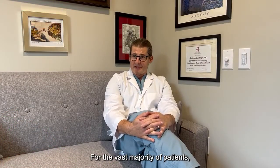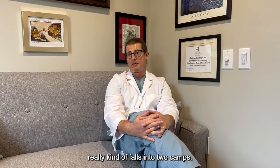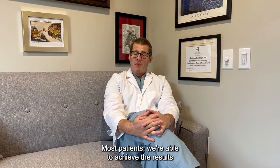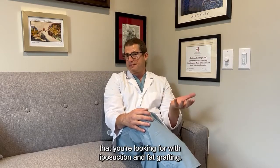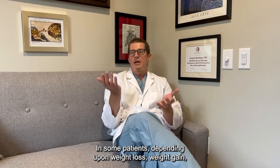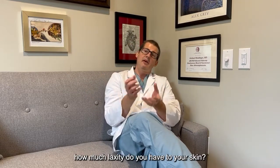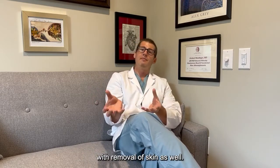For the vast majority of patients, feminizing body contouring really falls into two camps. Most patients are able to achieve the results they're looking for with liposuction and fat grafting. In some patients, depending upon weight loss, weight gain, and how much laxity you have to your skin, sometimes we need to combine that with removal of skin as well.